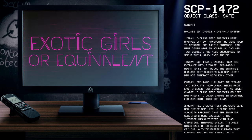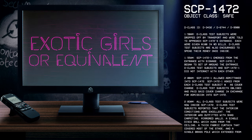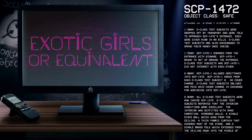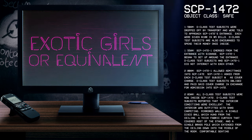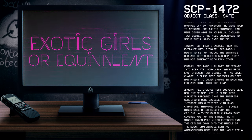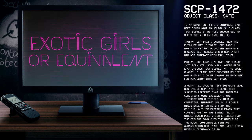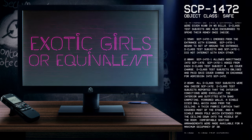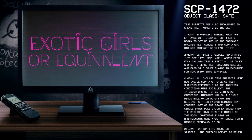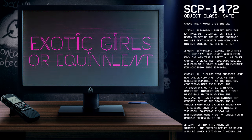1:50 AM: D-Class test subjects were dropped off by transport and told to approach SCP-1472's entrance. Each were given $100 in $5 bills. D-Class test subjects were also encouraged to spend their money once inside. 1:55 AM: SCP-1472-1 emerged from the entrance with signage and began to set up around the entrance. D-Class test subjects and SCP-1472-1 did not interact with each other. 2:00 AM: SCP-1472-1 allowed admittance into SCP-1472 and asked each D-Class test subject for $10 as a cover charge. D-Class test subjects obliged and paid said cover charge in exchange for admission.